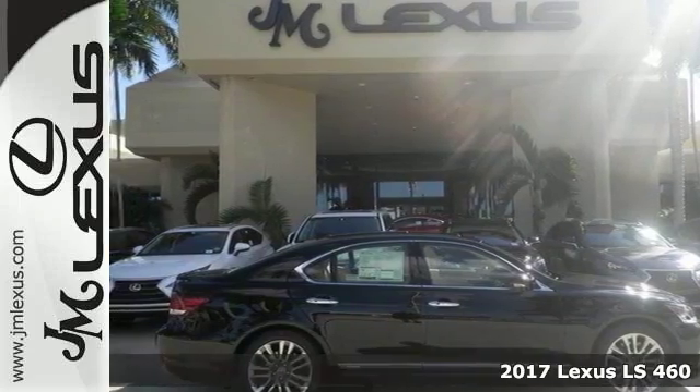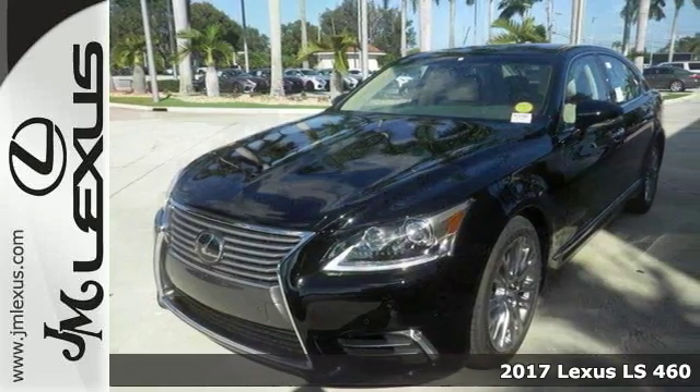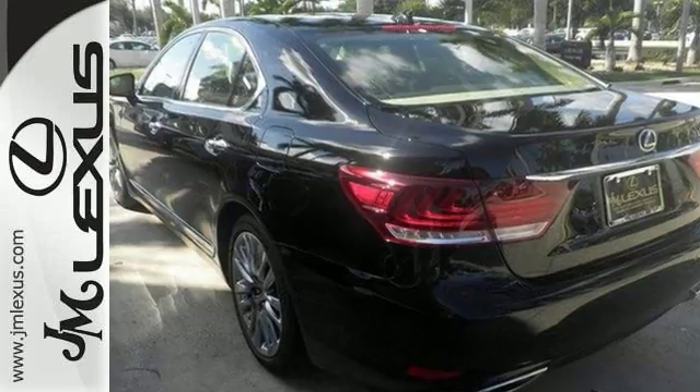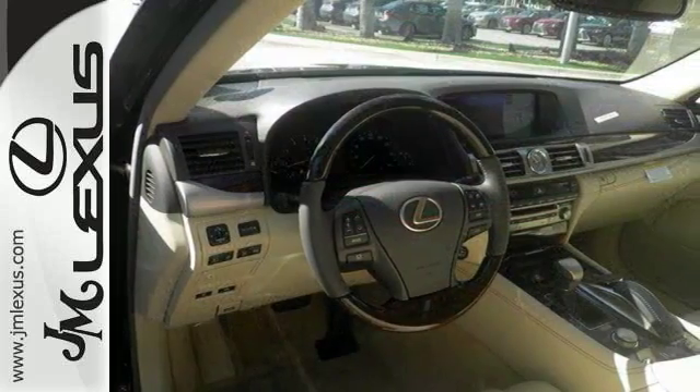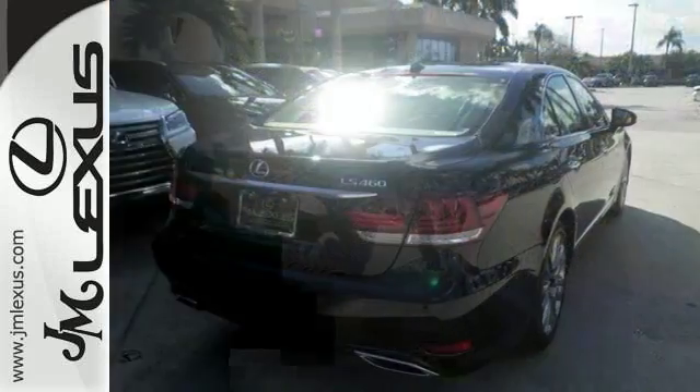Here's a 2017 Lexus LS460 with a lot to offer, including the all-weather package, accessory package, dual zone climate control, heated steering wheel, heated leather seats, voice activated navigation, sunroof, and xenon headlights.